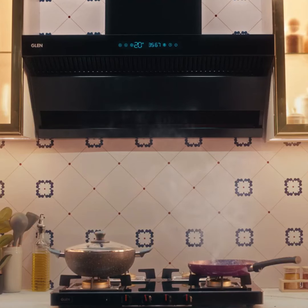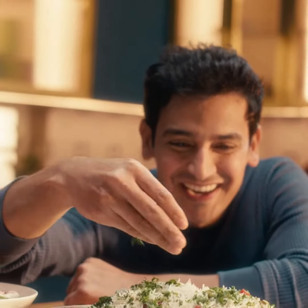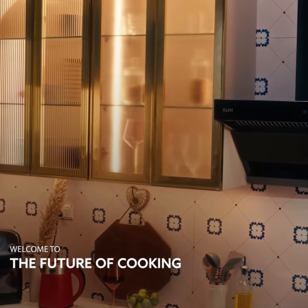And that's not all — Glenn's BLDC chimneys are available in 60, 75, and 90 cm sizes and many different designs, one perfect for every kitchen. It's time to upgrade your cooking experience with the new range of Glenn BLDC based chimneys. Welcome to the future of cooking.